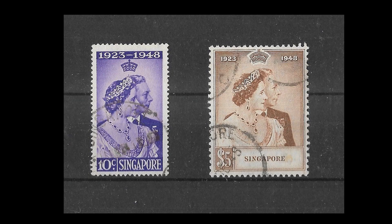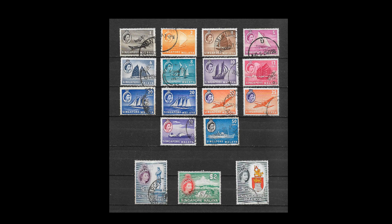Singapore produced the Royal Silver Wedding set and the UPU set like most of the other crown colonies, and also the Queen Elizabeth Coronation set. It always looks nice to have a complete set of similar-looking stamps.